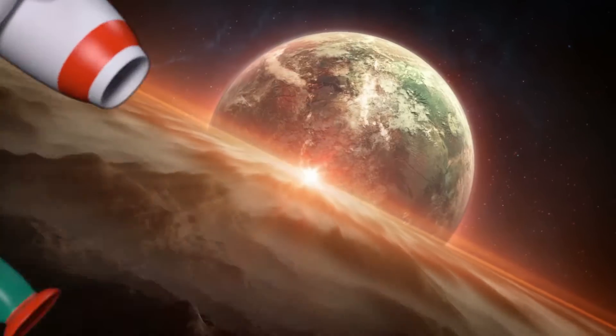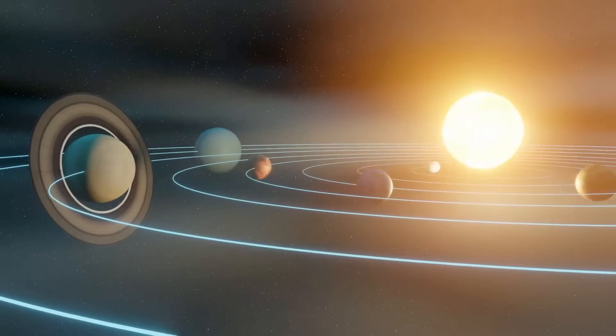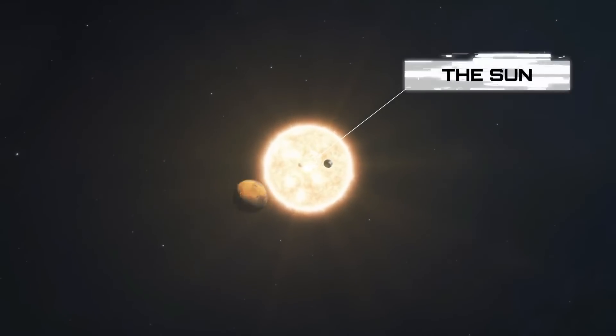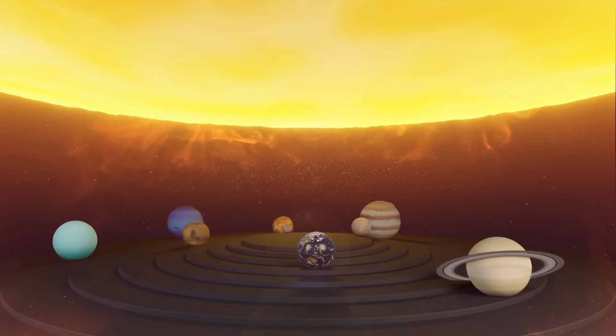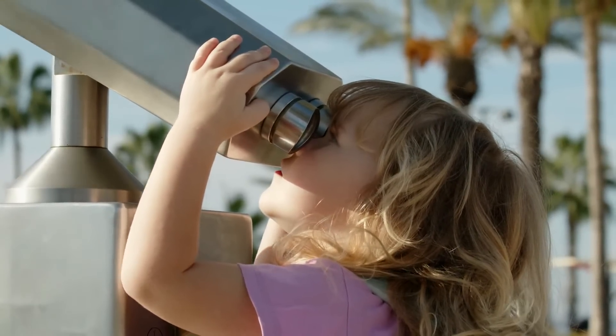As we travel through space, we will see lots of amazing things. The solar system is like a big family with the sun as the superstar. The sun is like a giant ball of fire that gives us light and warmth. It's very bright and shines all day long. We can't look directly at it without special glasses or protection.